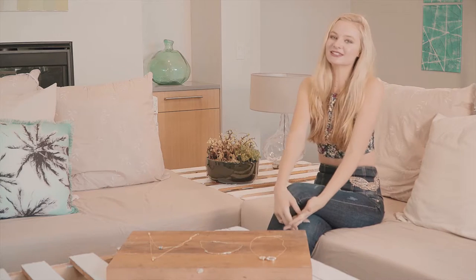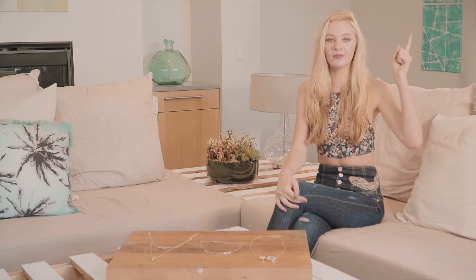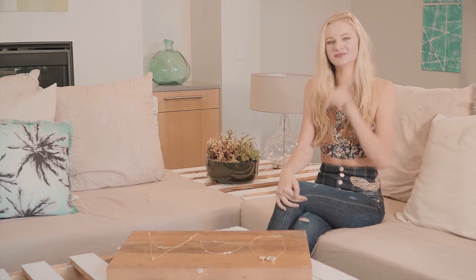I'm so happy you guys could join me today so I could tell you guys about Nicole Richie's jewelry line, and if you want to check out any of these jewelry pieces, click the I up there or the link in the description. Bye!